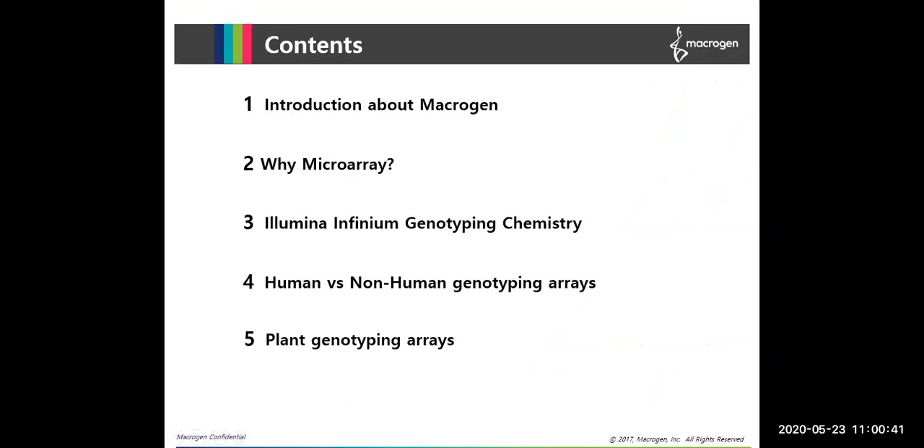The contents of my presentation include a brief introduction about MacroGen and what we do, and why there is still a requirement for microarray in the midst of whole genome sequencing techniques, followed by Illumina infinium genotyping chemistry, human versus non-human genotyping arrays and why human arrays are well diversified, and finally a brief introduction about the available plant genotyping arrays.